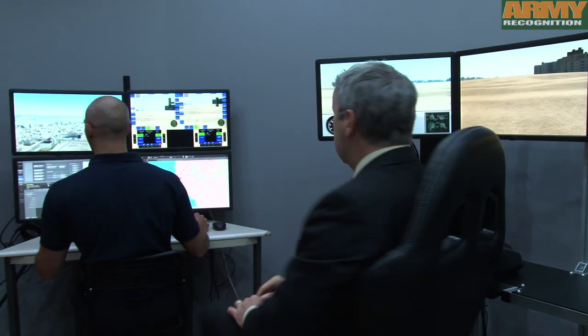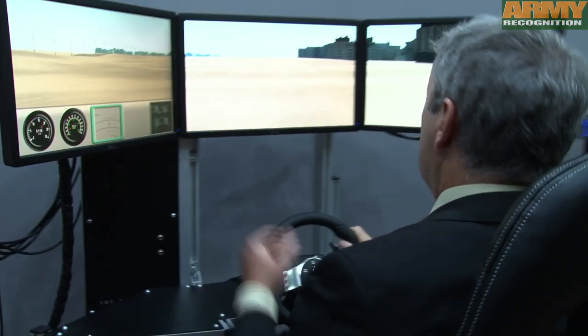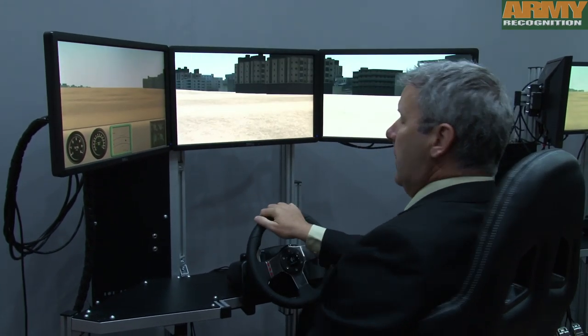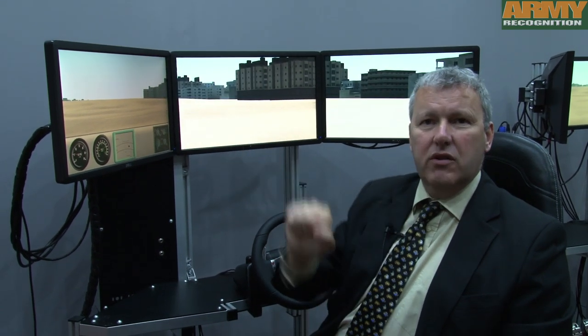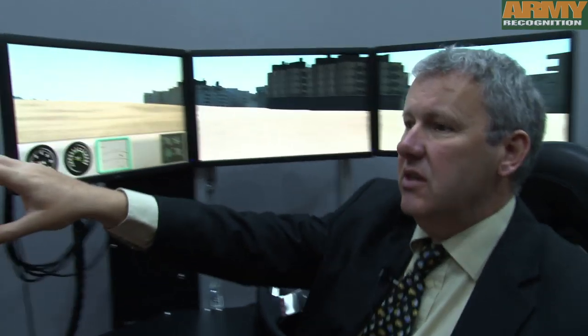The instructor can adapt the scenario when necessary. From this side we have the driver, and the two crew members who are in the turrets have direct access to the scenario.